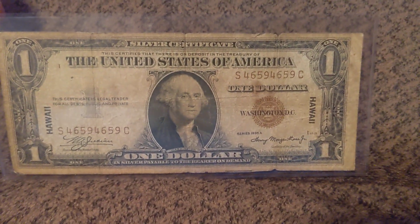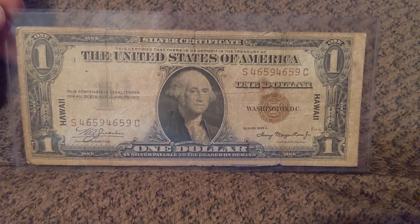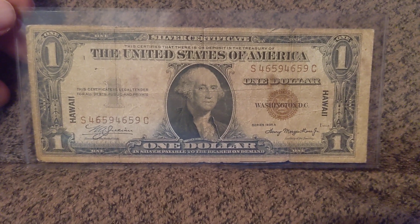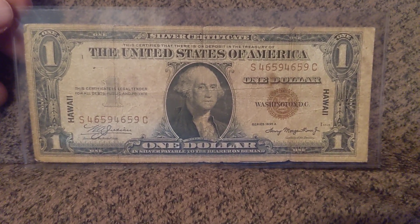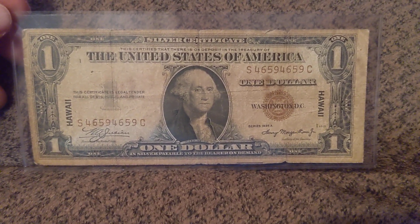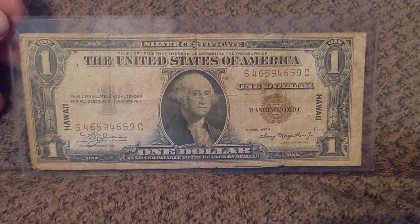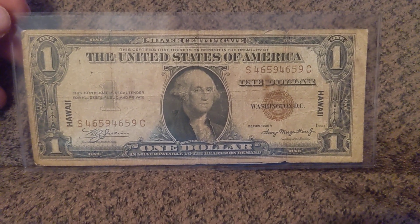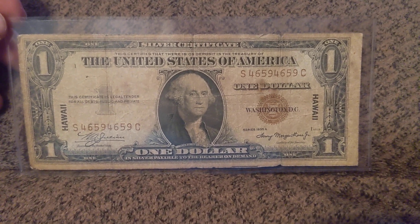But a note like this — we talk about rarity. The people that I talk to about fancies: a note like this is one of like nine or so fancy Hawaiian silver certificates. There are very, very few known. There may be more than nine, but they haven't been graded or anything like that.